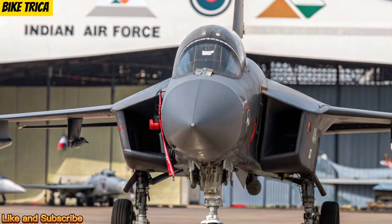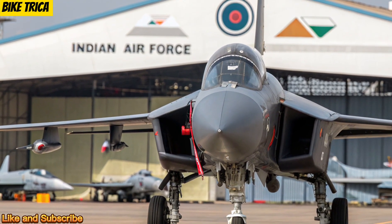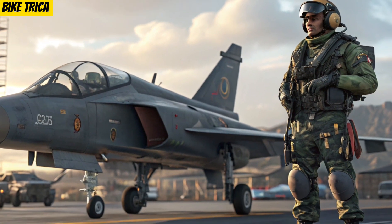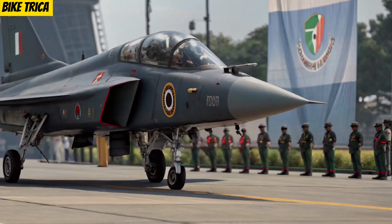Conclusion: The new 2025 HAL Tejas MK2 isn't just a fighter jet — it's a bold statement of India's growing aerospace strength. With its world-class technology and powerful performance, this jet is ready to take Indian aviation to the next level.